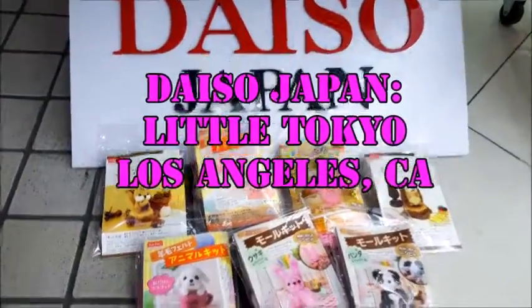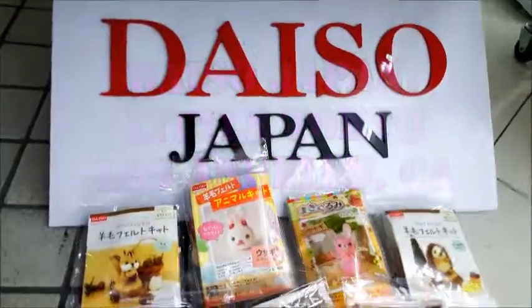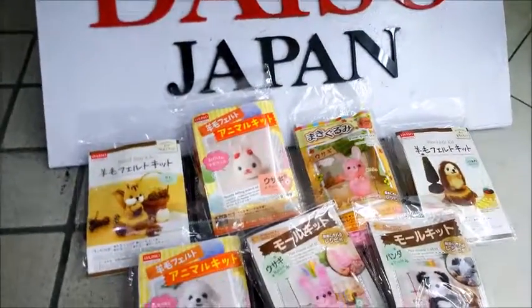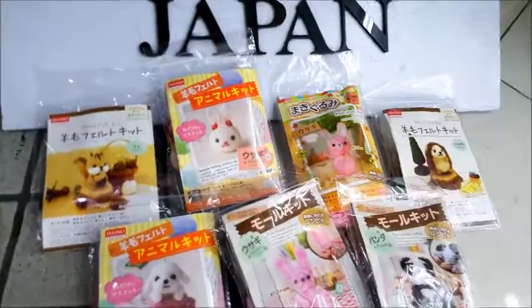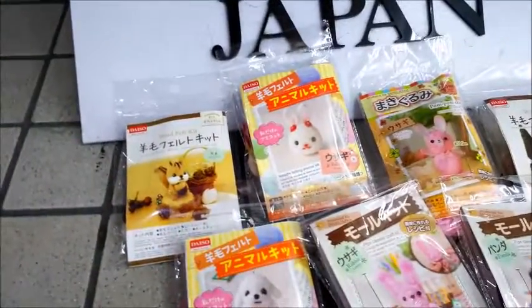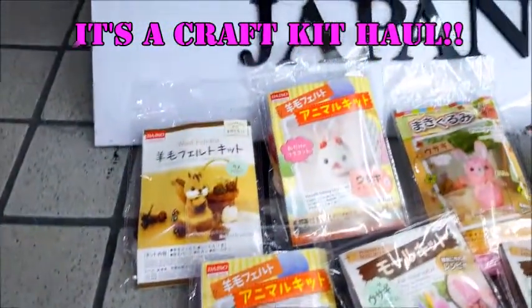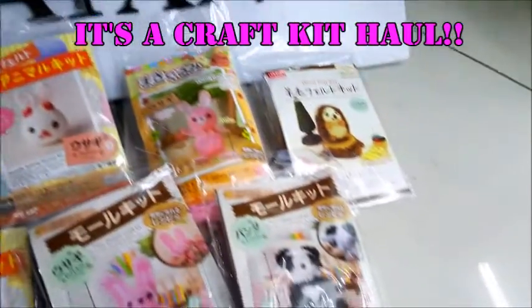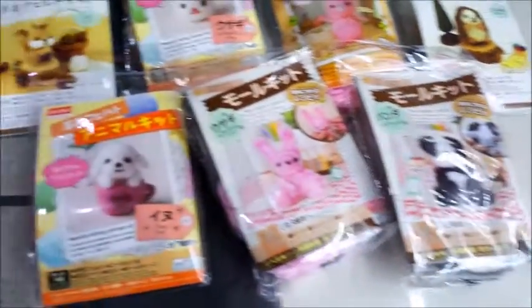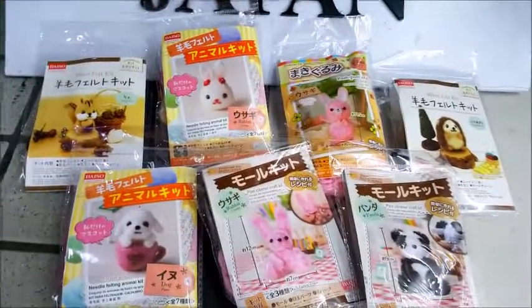My shopping trip at Daiso Japan in Little Tokyo is done and I will definitely be coming back. I wanted to show you guys my haul right away — I'm still here at Daiso. I was so impressed by the rare kits I was able to get here, and I was actually able to complete some of my collection. Let's see what I got.